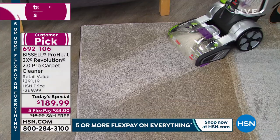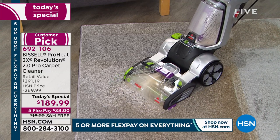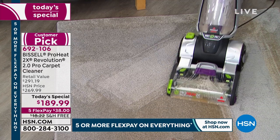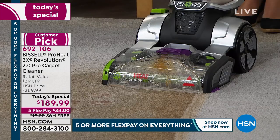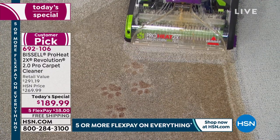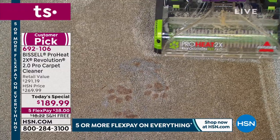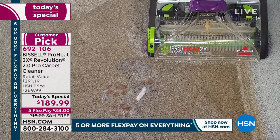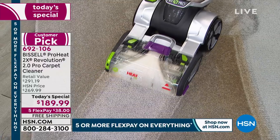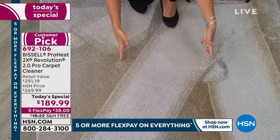Flexibility of the 2.0 means you can switch from express to max mode on the fly. Look at the dirt in the dirty tank — that's what's in our carpets that our vacuum leaves behind. With the clean shot, the antimicrobial formula breaks down odor-causing bacteria before you even start deep cleaning. Look at all that dirt and grime being extracted — see how easy it is to maneuver around.